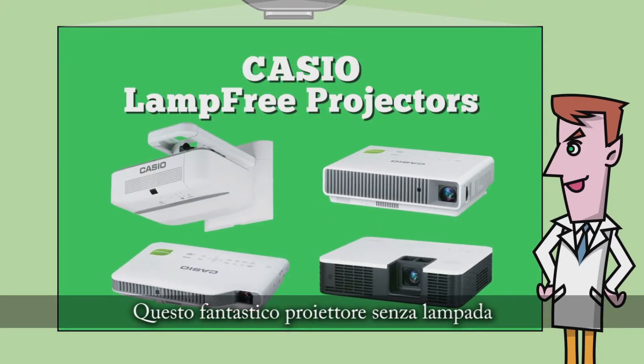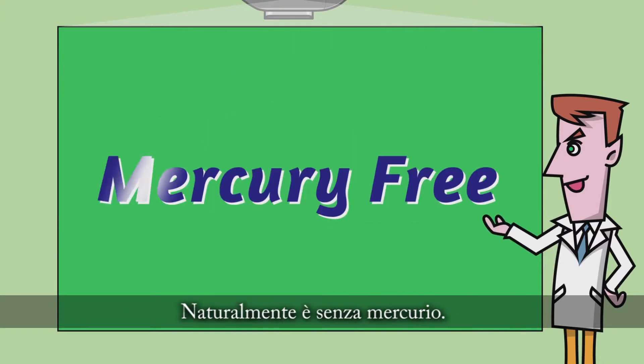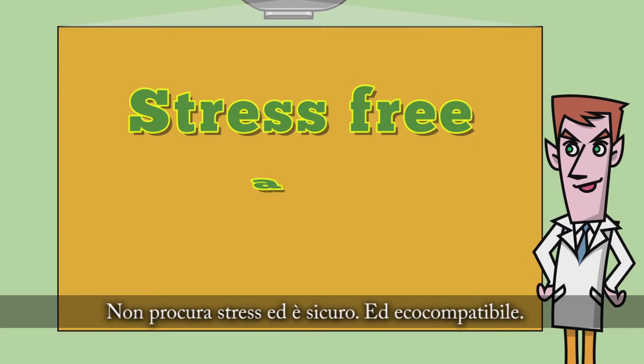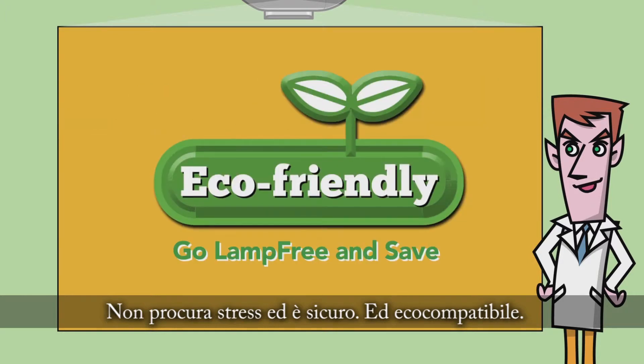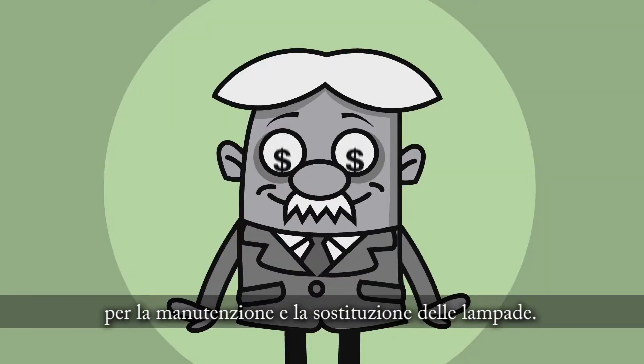This wonderful Casio lamp-free projector uses a laser and LED hybrid light source. Of course, it's mercury-free! It's stress-free, safe, and eco-friendly!